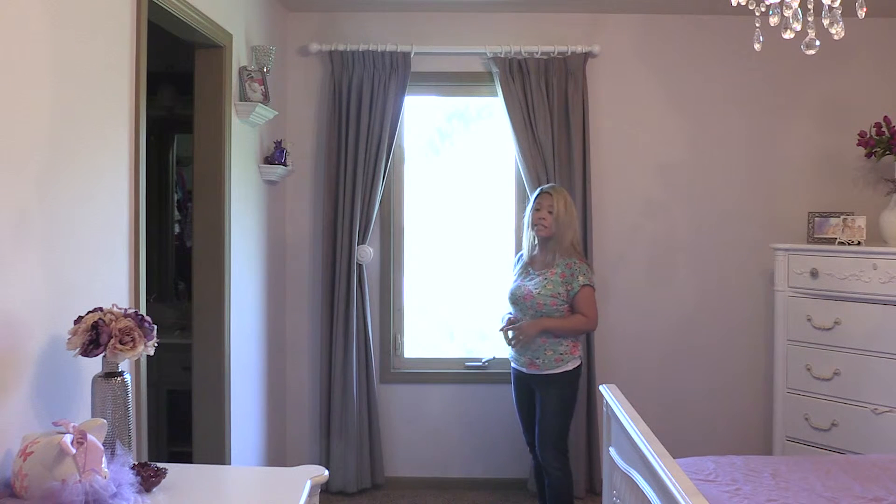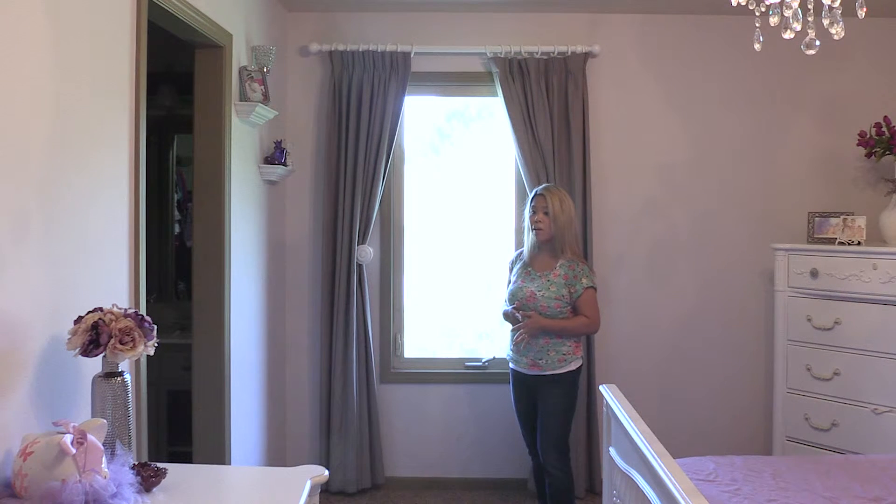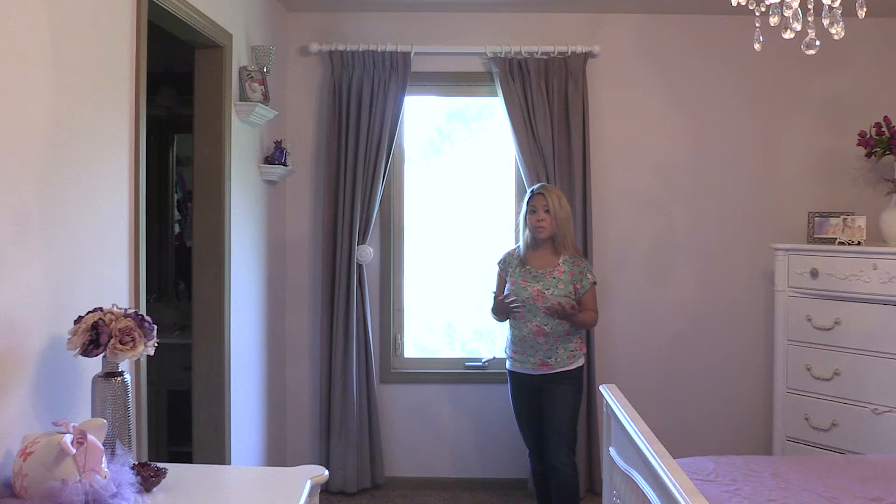So with that said, I would highly recommend Blinds.com to order your quality drapes and curtains. I ordered the Split Draw Easy Classic Pleats from them and they are awesome. For parents or adults with kids, what I would highly recommend is getting blackout lining.